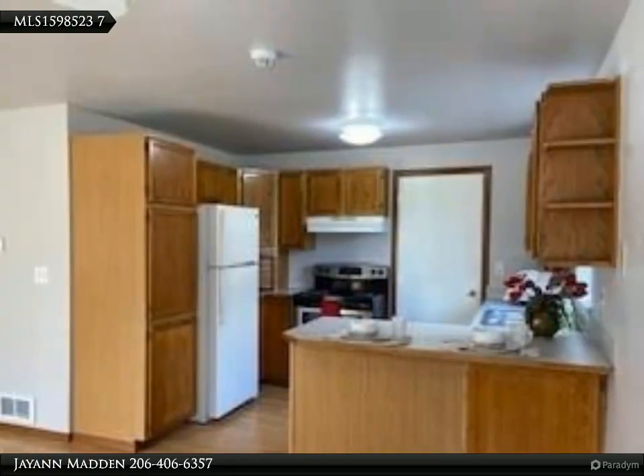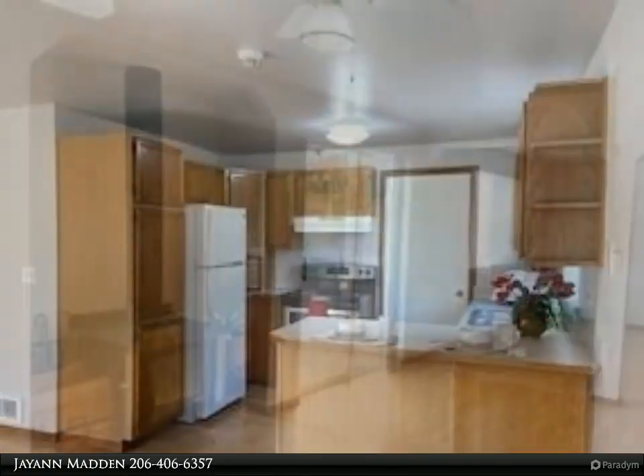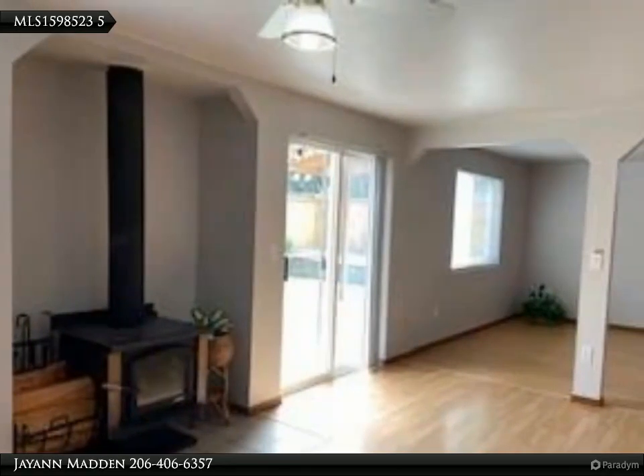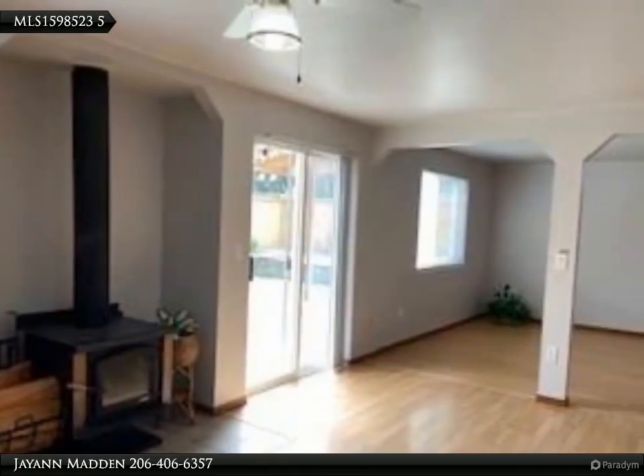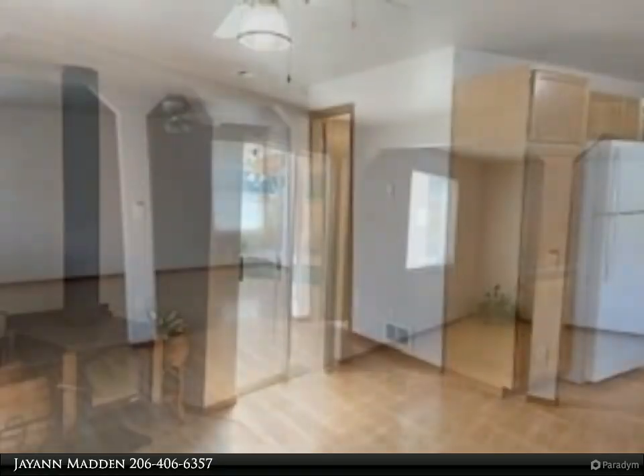Low-maintenance home. Great house to move in today. For more information, review the details below or contact JN Madden at 206-406-6357.